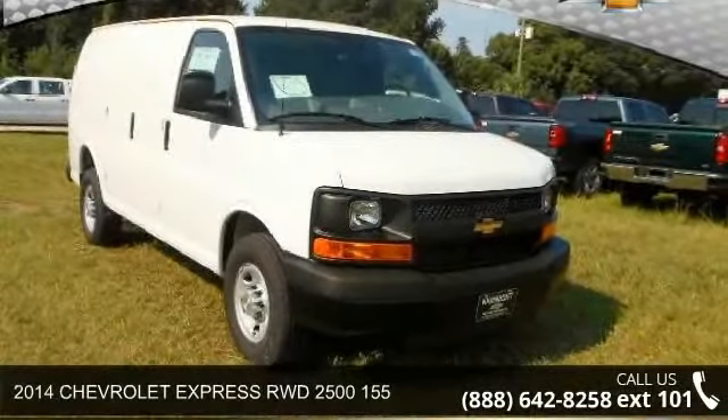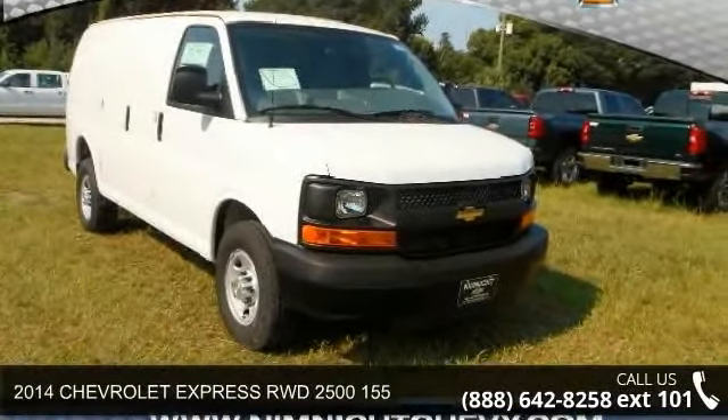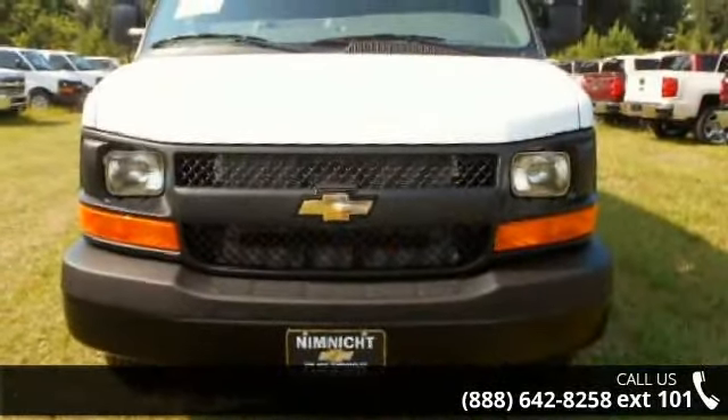Imagine yourself in this 2014 Chevrolet Express. If you are looking for a first-rate auto, this one could be yours today.